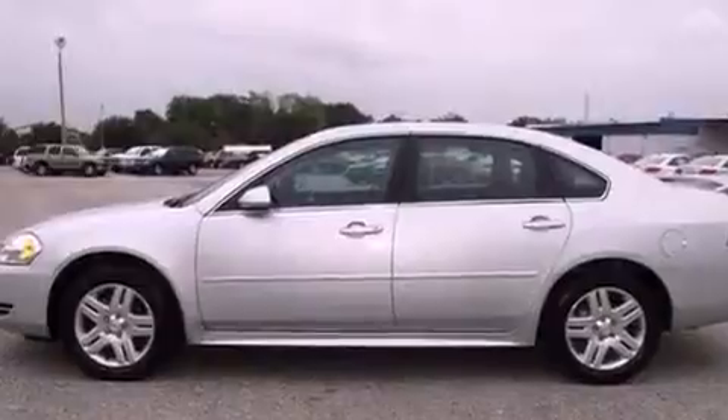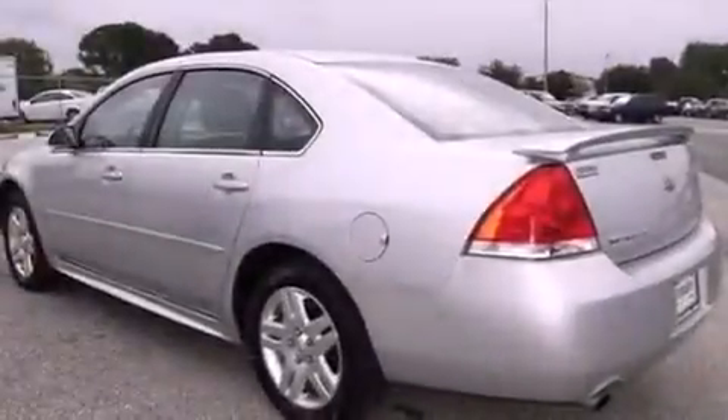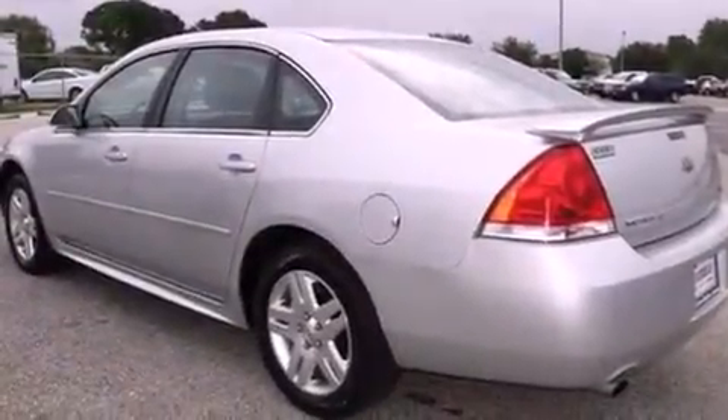Air conditioning with automatic climate control, steering wheel mounted controls, a keyless entry system, and this vehicle has fewer than 20,000 miles on the odometer.